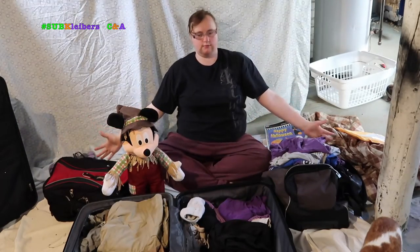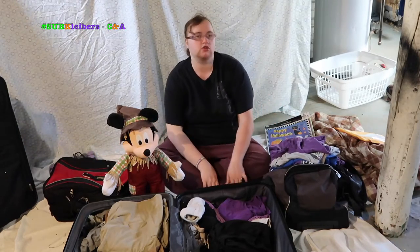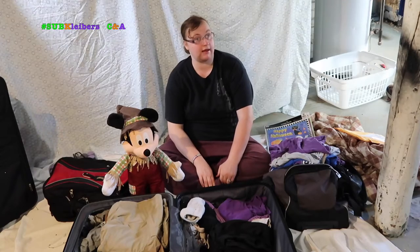Hey guys, welcome to our packing episode, starring Allie. Be nice — it's my first video. We're gonna do a little video of what we're gonna take to Disney with us, maybe a little time lapse of packing for Disney. So take it away, Allie. Thank you, Chris. Howdy, it's Allie here. This is my first packing video, my first video ever, really. I'm just gonna show you a few of the key items we're packing for our Disney trip.